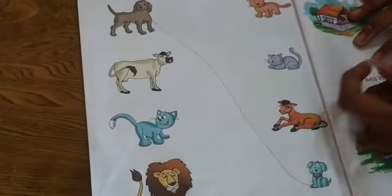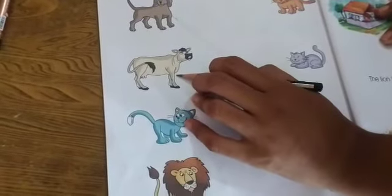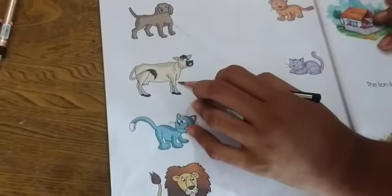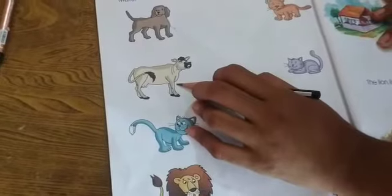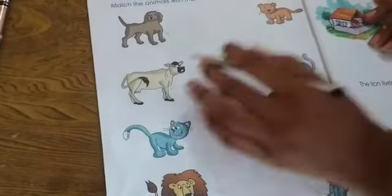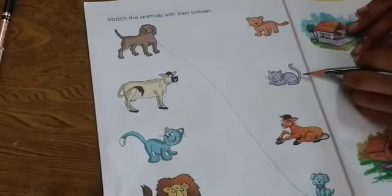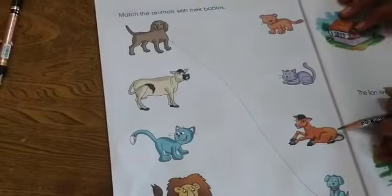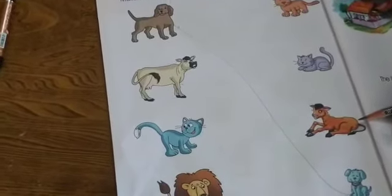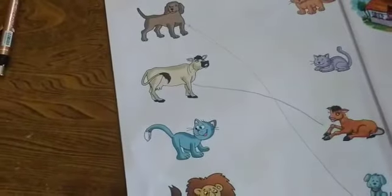Then next, which animal? Cow. And where is the cow baby? First of all, cow baby is called a calf. Okay, and where is the calf? This is calf? No. This is calf? No. This is calf? Yes. So cow baby is called calf.